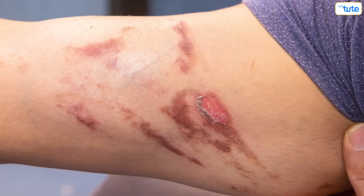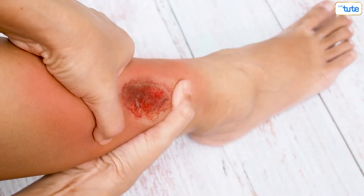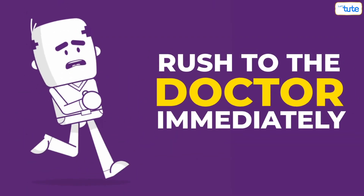But a chronic wound is not like that. It will be brown, green or purple and may have a foul smell. There might be a discharge oozing out from it even after two weeks, and you might notice some swelling too. If you see any of these signs in your wound after two weeks, please rush to the doctor immediately.